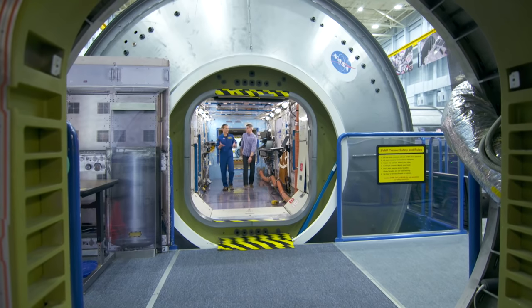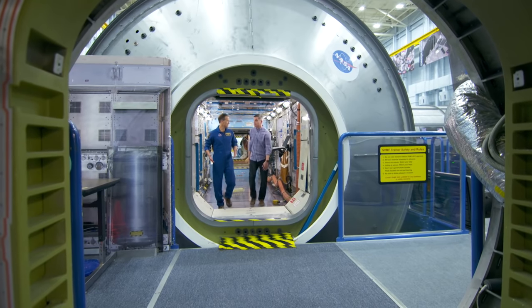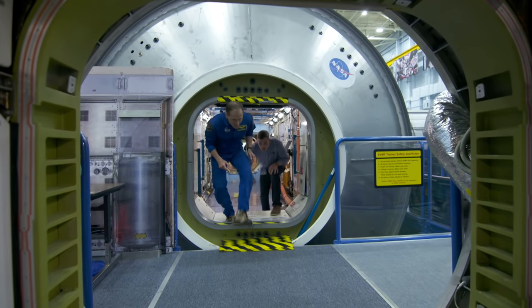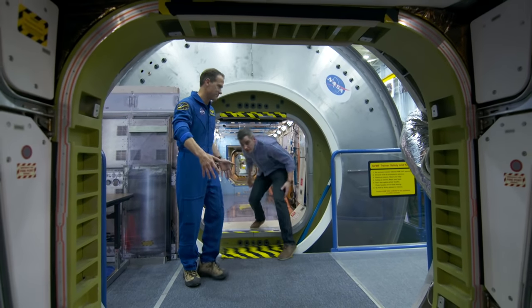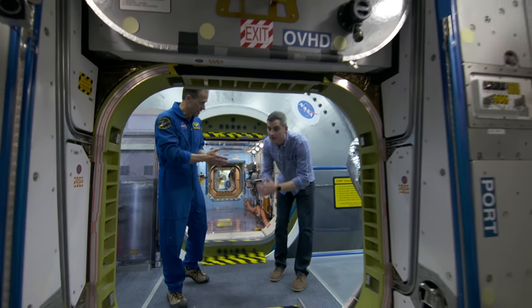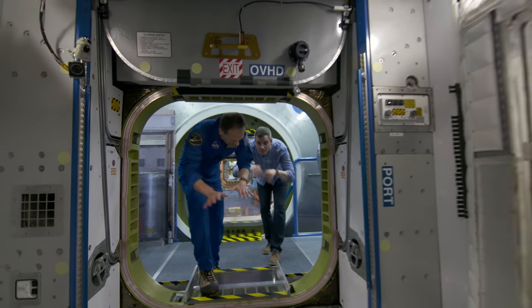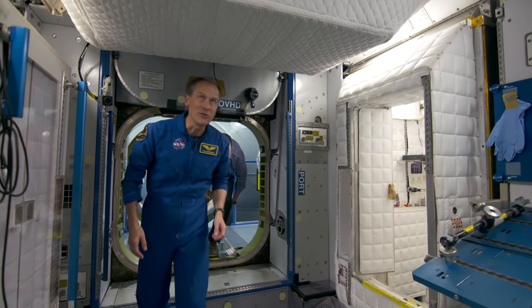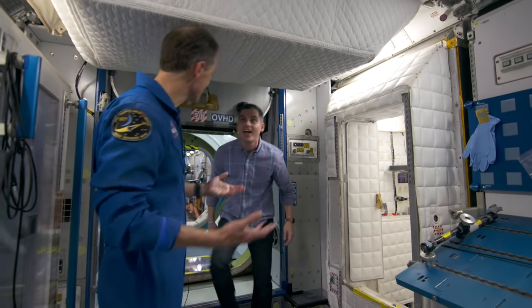Right now we're walking through the US laboratory — it's where all of the experimental equipment is, on the ceiling, the floor, and the walls. Keep in mind, here on the ground we have this exploded view of the space station so people can get into the modules, but these are normally connected. Up there, we'd be flying through — flying like Superman or Superwoman — straight through the hatch and into Node 2.